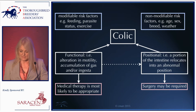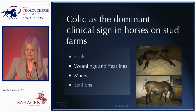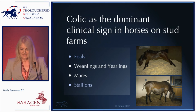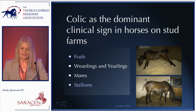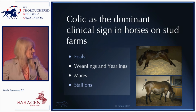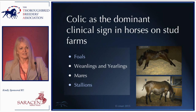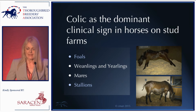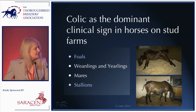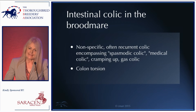As a final introductory word, we can have a variety of different types of horses on stud farms, but for this presentation I'm going to confine my comments to weanlings and yearlings as one group, and to mares — leaving foals and stallions for another day. So let's start with intestinal colic in the broodmare.